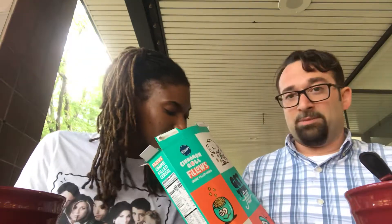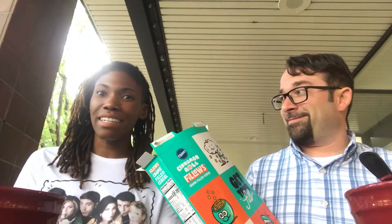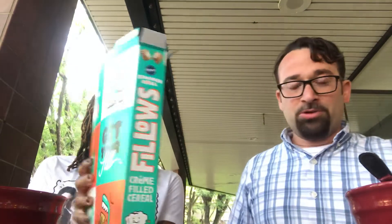Wow. It smells like a Cinnabon. It does — they nailed the smell on that one. Look in there — don't you wish you could just shrink down and crawl in there? Okay, I'm gonna let you pour first. We'll do some dry testing.